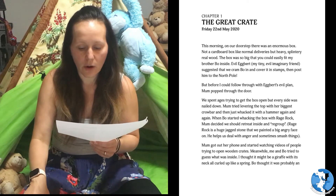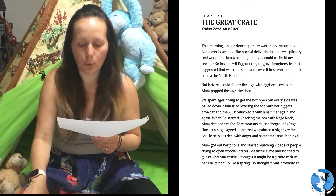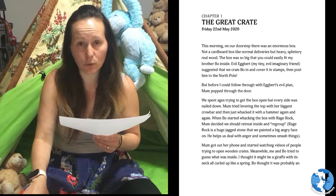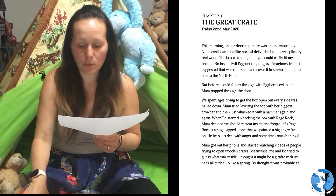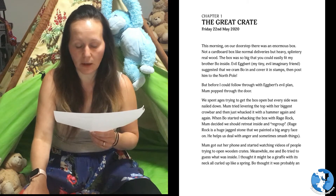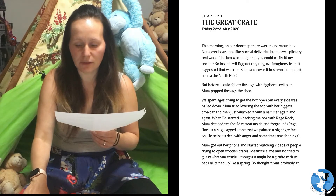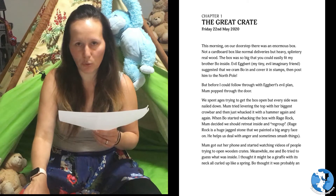This morning on our doorstep there was an enormous box. Not a cardboard box like normal deliveries, but heavy, splintery, real wood. The box was so big that you could easily fit my brother Bo inside. Evil Egbert, my tiny evil imaginary friend, suggested that we cram Bo in and cover it in stamps then post him to the North Pole.